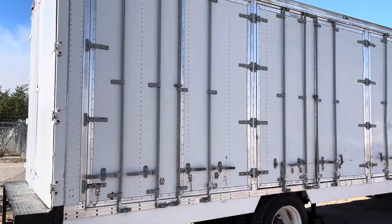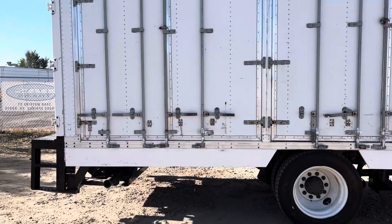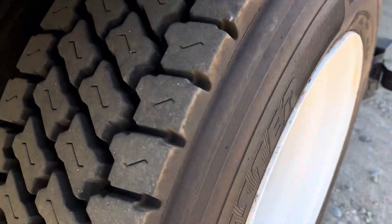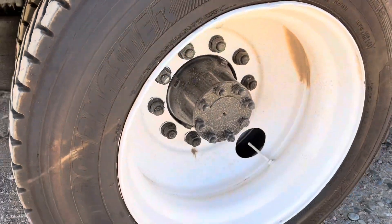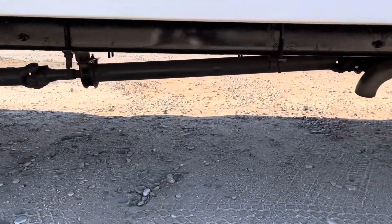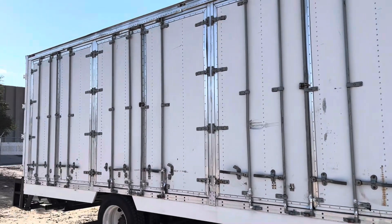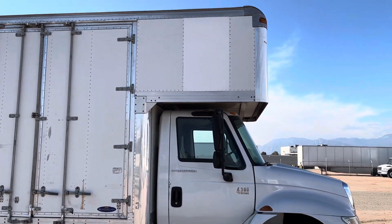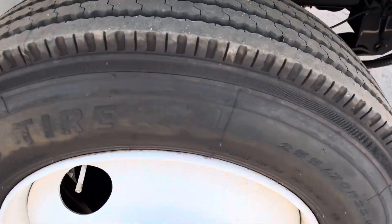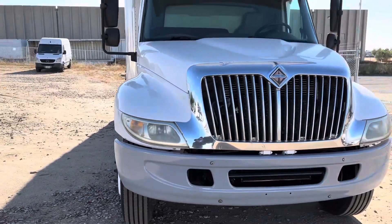Let's carry on over to the passenger side. You've got your three side doors here. This box has also been repainted, and these wheels have also been repainted.